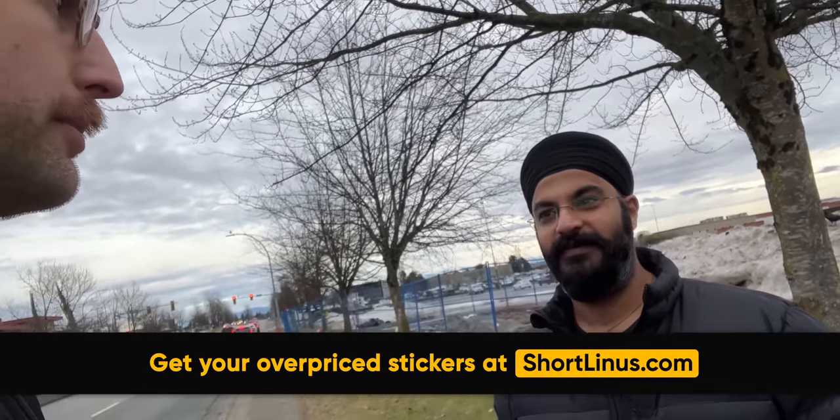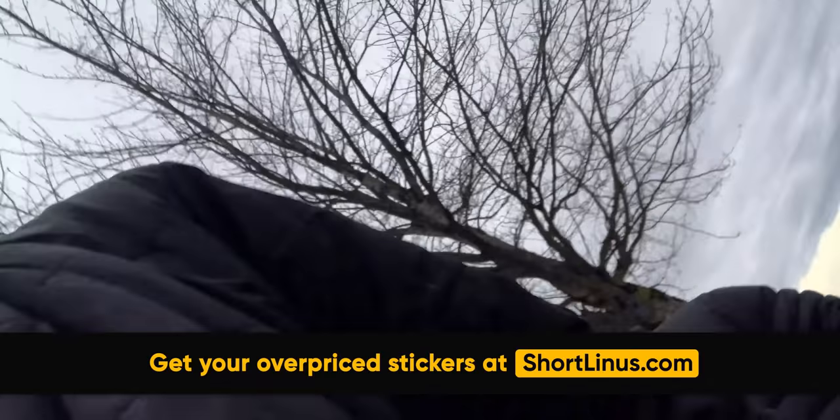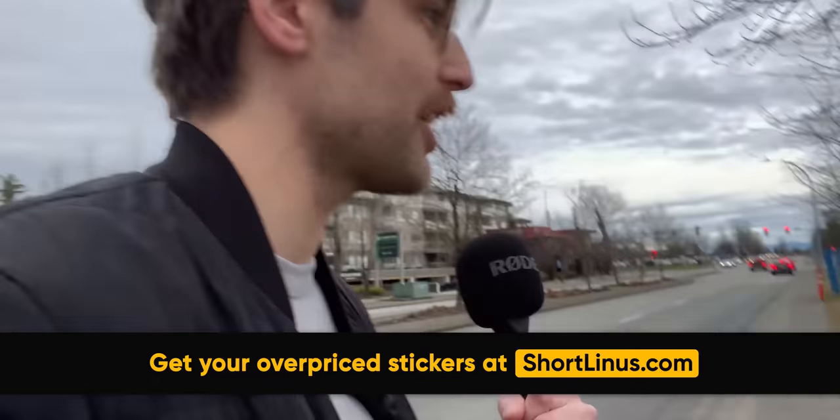Do you want a tech tip? Have you ever swapped a processor? You know when you take the thermal paste off? Small is better. And the isopropyl alcohol you use to take it off — you can't drink it. Can you do one more thing for me? Go to shortlinus.com. Short — you follow Linus and you're the shortlinus? I follow that guy too. I'm not the shortlinus, I'm the talllinus.